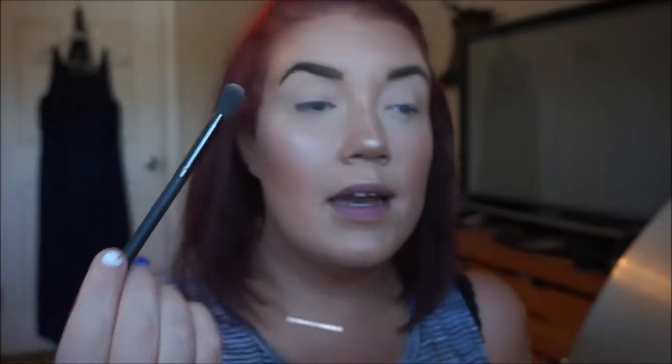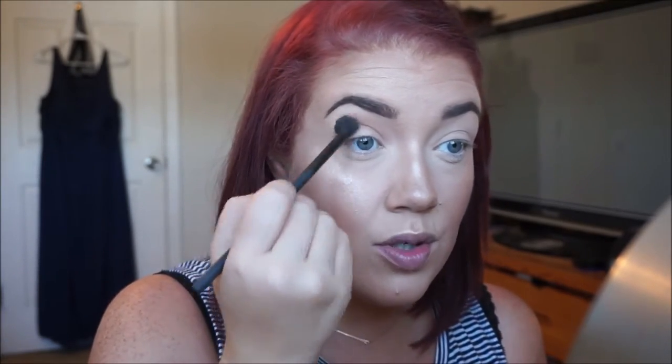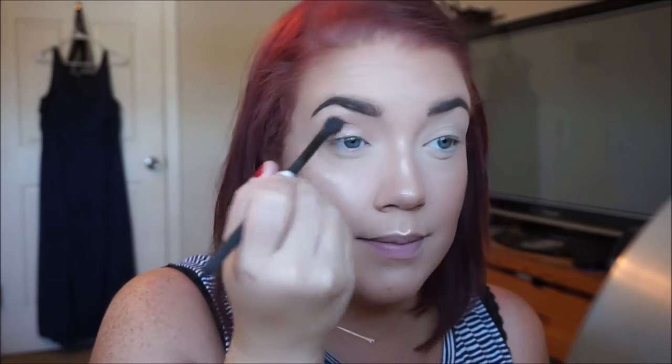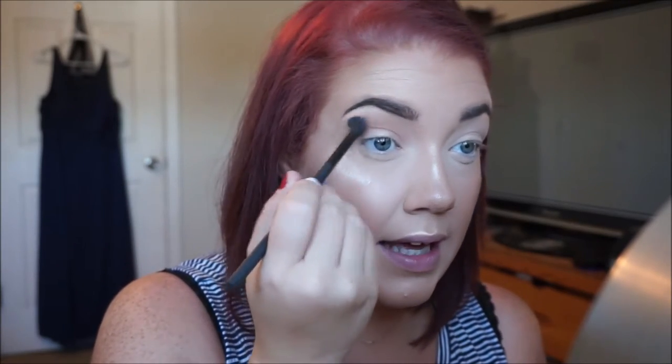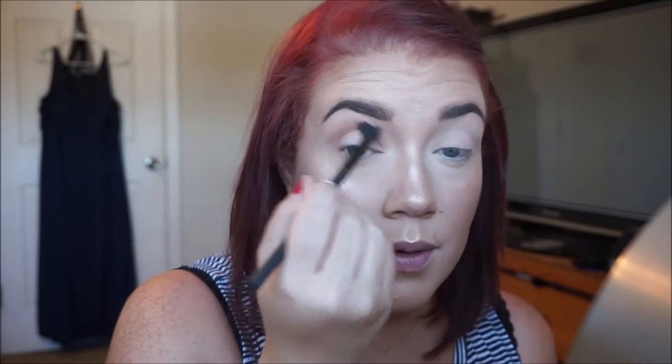I'm going to go ahead into this Sweetheart color — it's like a light orange-ish color — with just a fluffy blending brush. I'm going to lay down my crease color. I usually start with the crease and then blend it out, working my way to the lid. This look is more of a grungy, smoky look, so I don't really care if it gets on the lid because I'm going to put down a liquid shadow anyway. I have hooded lids, so I bring my crease color pretty high so you can see it peeking out.